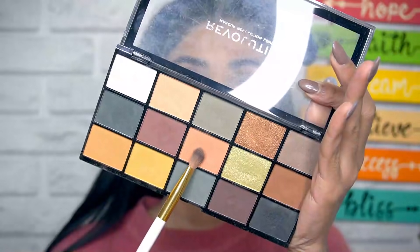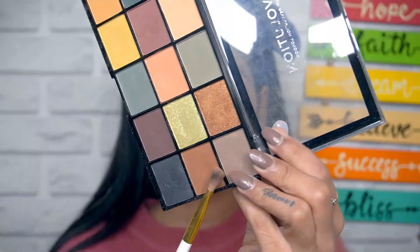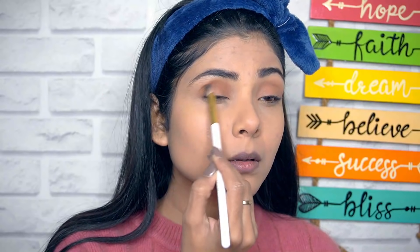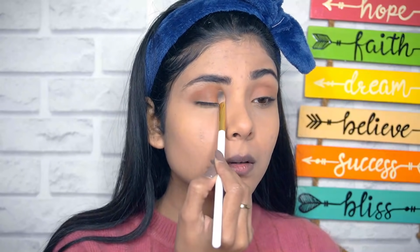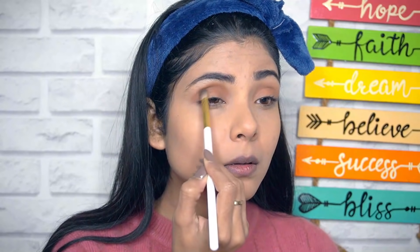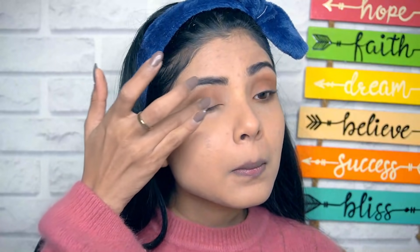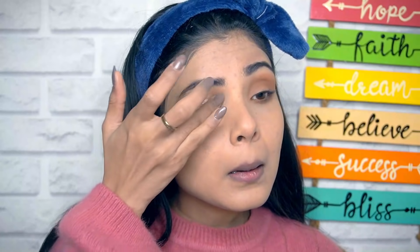For eyeshadow, I'll be using the Revolution Eyeshadow Palette. First, I'll take any nude shade and put it on the whole eyelid. Then I'll take a brown shade, put it in the crease and blend it very nicely, and put it under the lower waterline too — that gives a very nice effect to your eyes. Then I'll take a shimmery shade and put it all over the eyelids. Shimmery looks are so perfect for winters. You can even use a straw cream for that shimmery effect.